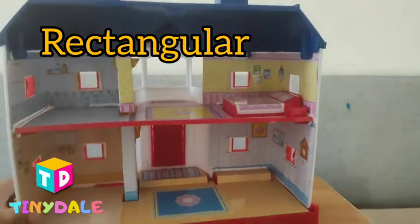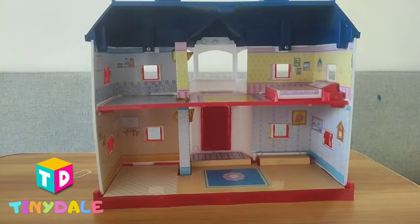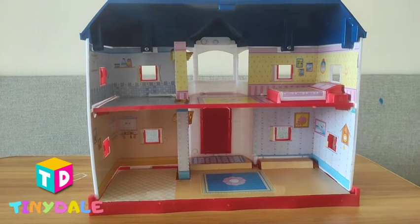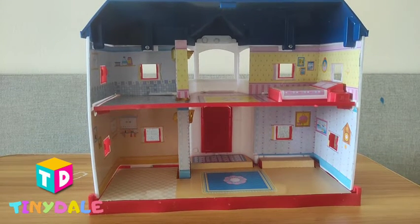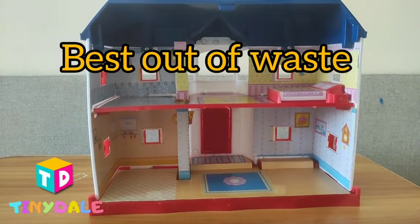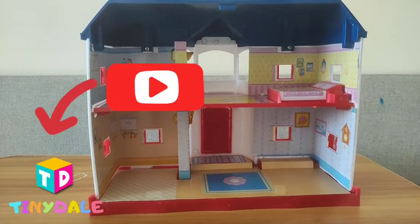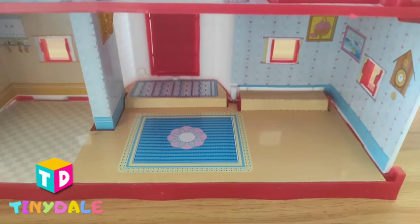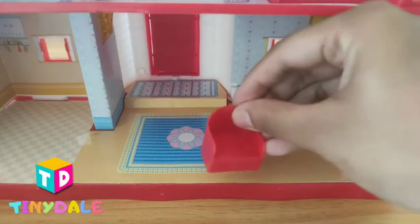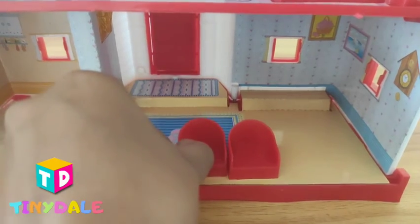So look at this. I made a living room and bedroom with a box — you can go and check on YouTube. Please subscribe to Tiny Day. We will start putting furniture in our living room. This is a sofa, and this is another sofa.